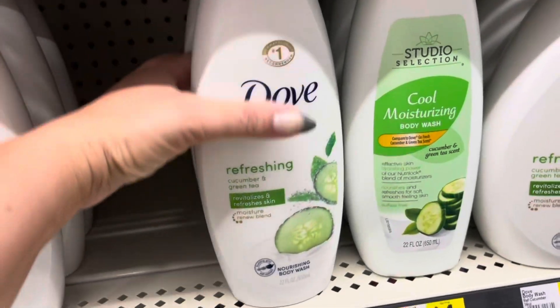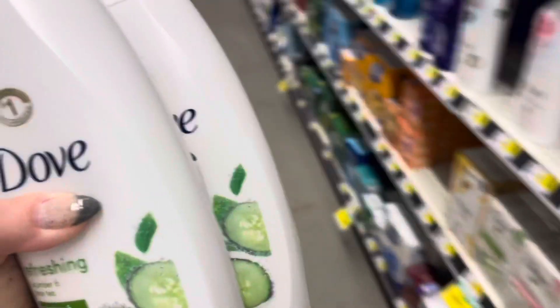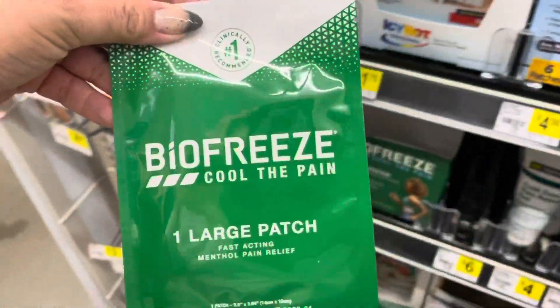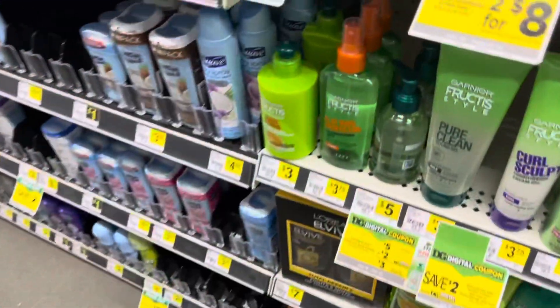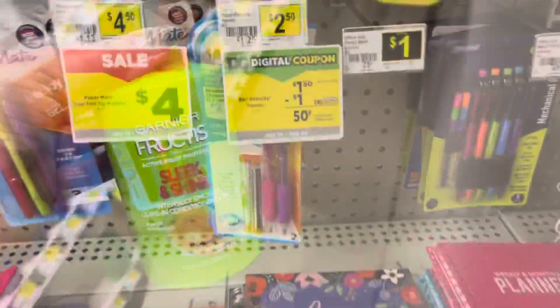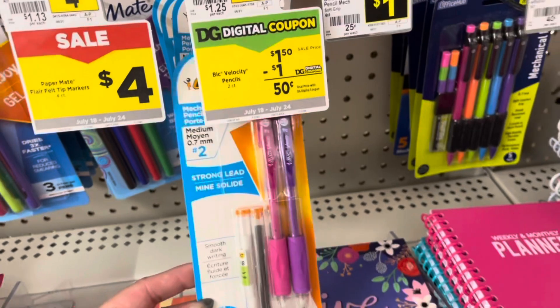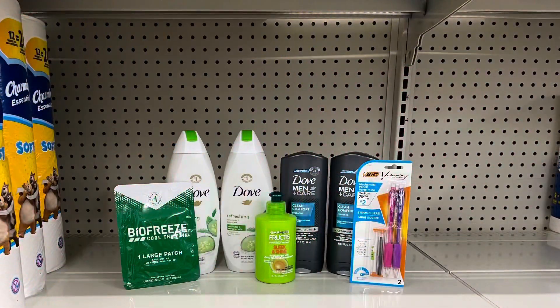In this scenario, we're going to grab two of the women's Dove Body Wash at $6.50 each, and then two of the men's priced at $5 each. We're also going to grab a BioFreeze patch for $1.75, a Garnier Leave-In for $3, and one of these packs of Bic Velocity pencils on sale for $1.50 this week. With all four Dove, we're going to save another $4 instantly, so our total after instant savings is going to be $25.25.